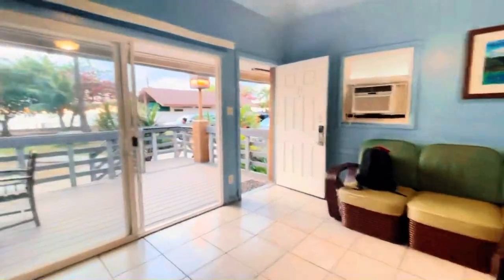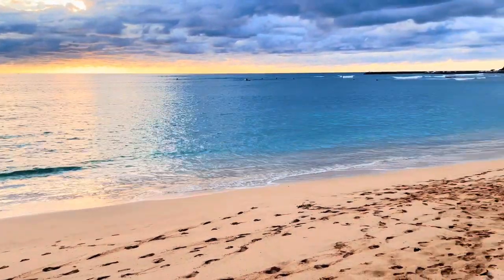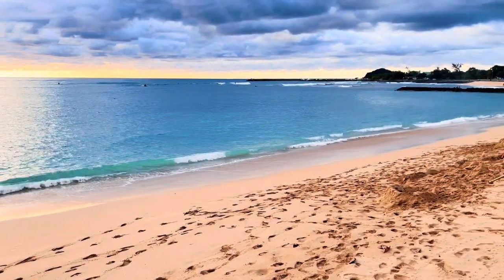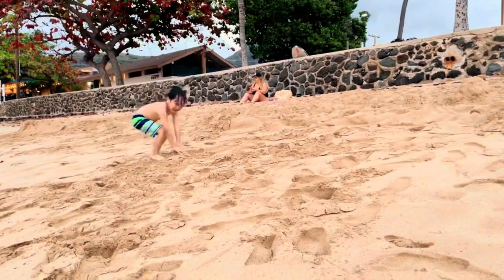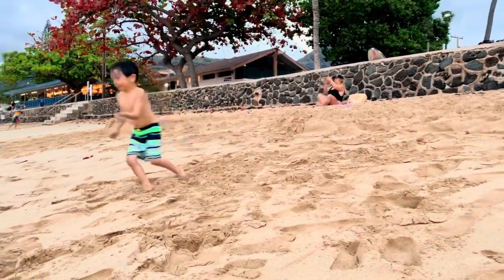This place is so worth it because where else can you pay so little with prime beach access? This is one of the best kept secrets on the Waianae coast for active military dependents and retirees.